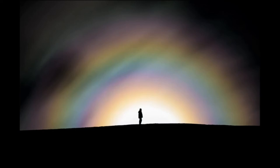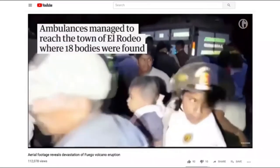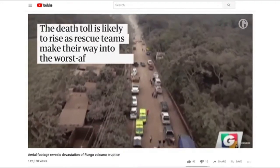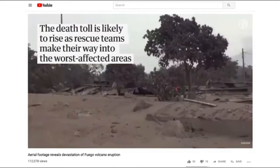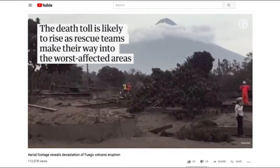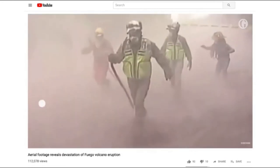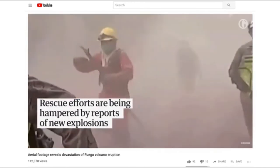Fuego Volcano is one of the most powerful volcanoes here in Guatemala and Central America, and also very destructive. In 2018, it killed lots of people because of an eruption and the pyroclastic flows.